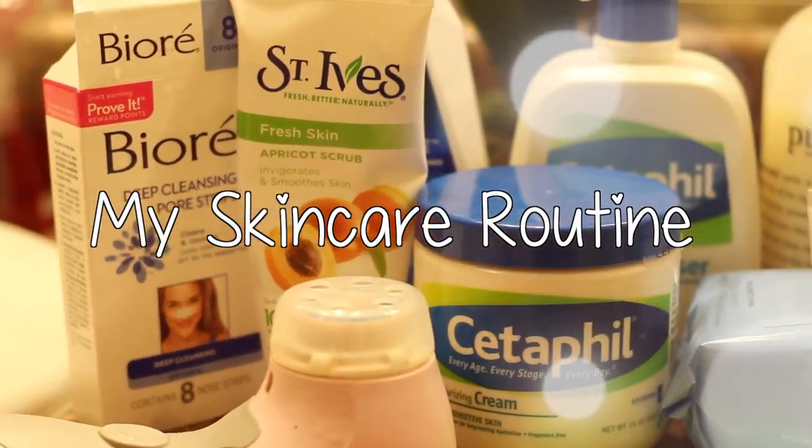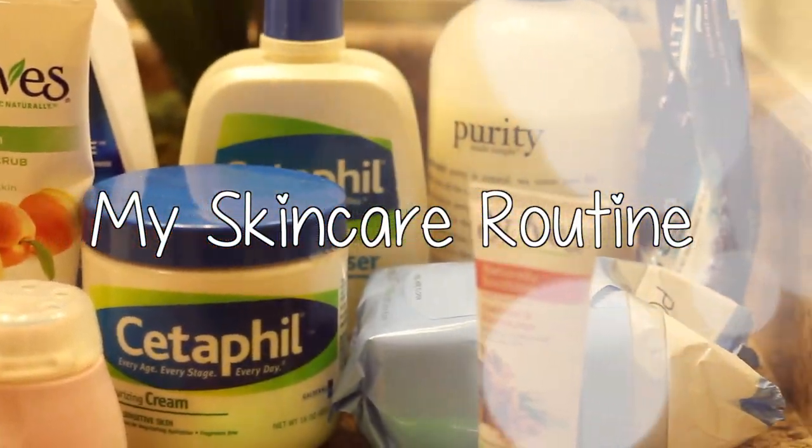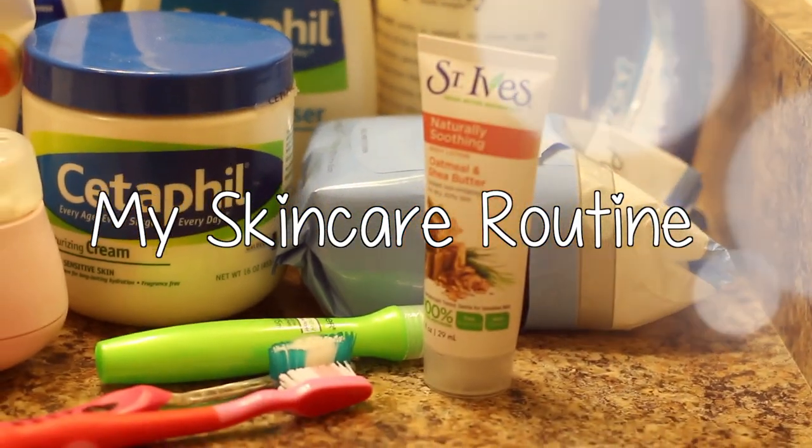Hey guys! So today I am going to share with you my skincare routine video. I start off by putting my hair up so that my hair is not all over the place.